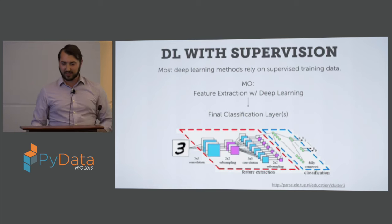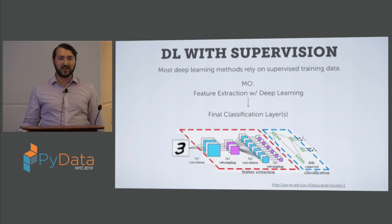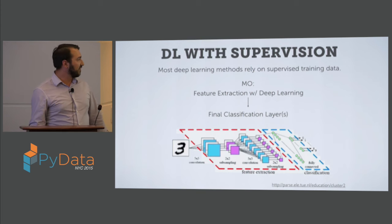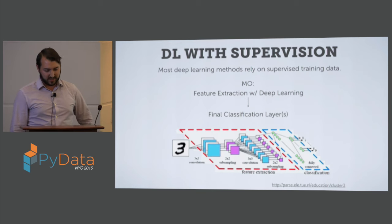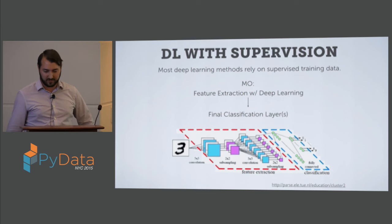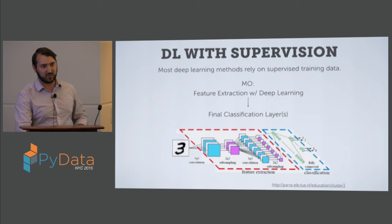The general process people have been using, mostly deep learning with supervision: I give a labeled training set, pass it through a network, and compare the output labels to the original labels. There are two major portions to networks like this — the feature extraction portion and the fully connected classification portion. What we want to do in the unsupervised case is to take the feature extraction part and throw away the classification portion.